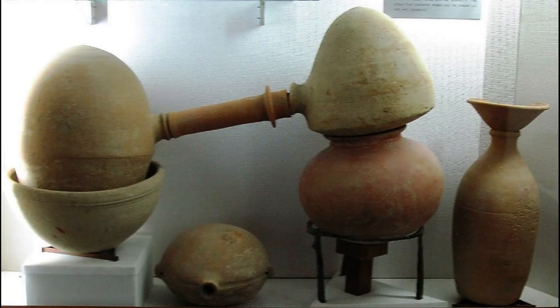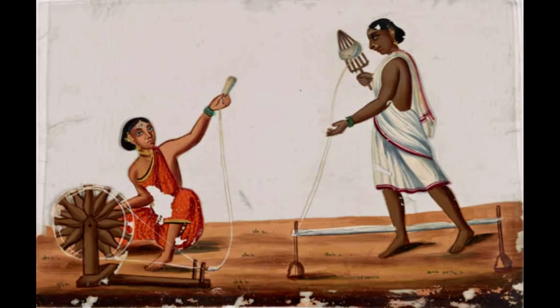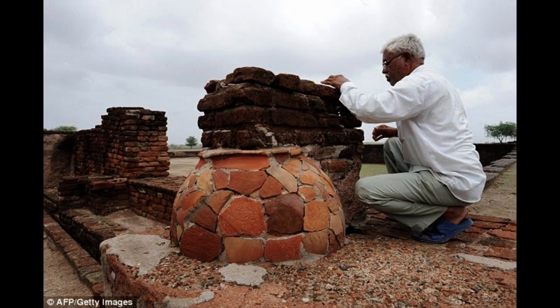Distillation: A terracotta distillation apparatus was found in the Indus Valley which dates from around 3000 BCE. Cotton Industry: The Indus cotton industry was well-developed and some methods used in cotton spinning and fabrication continued to be used until the industrialization of India. Public Litter Bins: Archaeologists have found several brick containers that were strategically located along the street junctions of Mohenjo-daro specifically for garbage disposal.